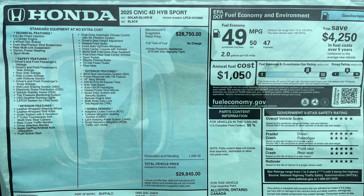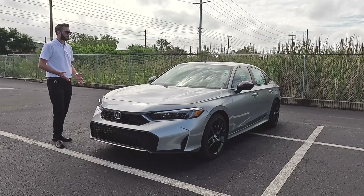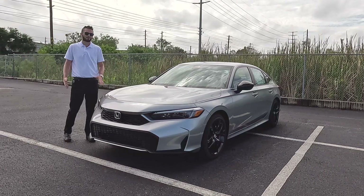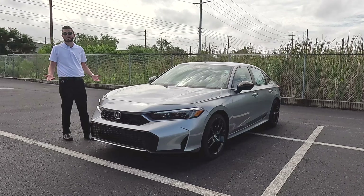Here is the 2025 Honda Civic Hybrid Sport in Solar Silver Metallic over Black. This is all new this year. We finally get a hybrid variant for the Civic because we did lose the Insight, which was an awesome vehicle for practicality — it was basically the same vehicle, just a hybrid.